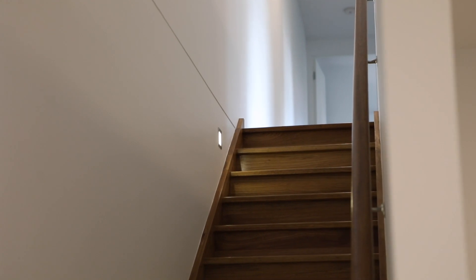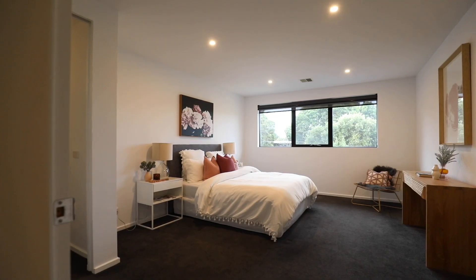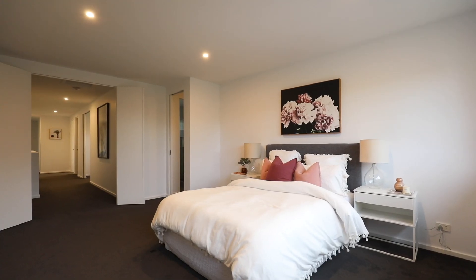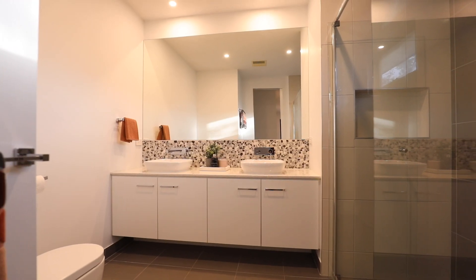The upstairs zone has great proportions as well. Three massive bedrooms, all with built-in robes, but the grand master suite — that's behind the double doors — has a very large walk-in robe and a double stone vanity ensuite.